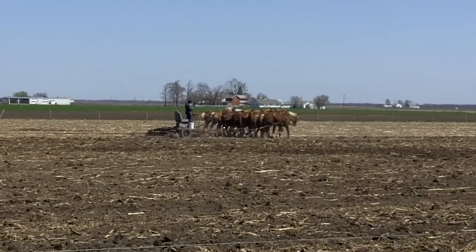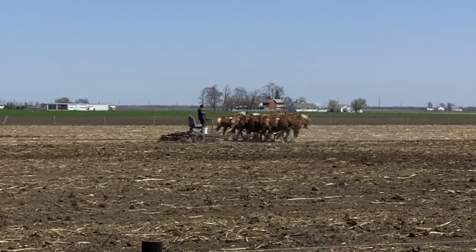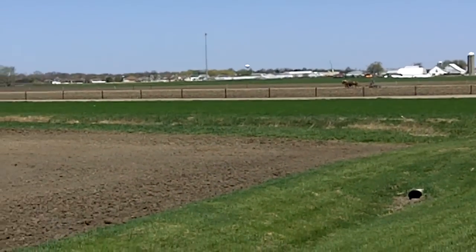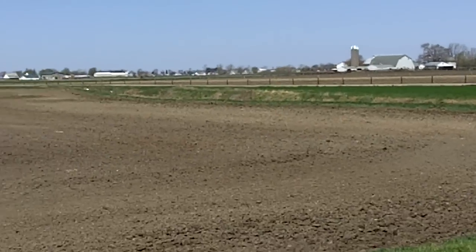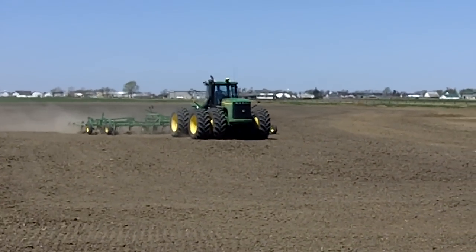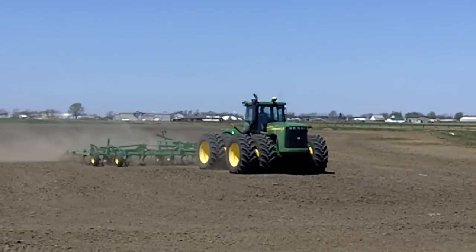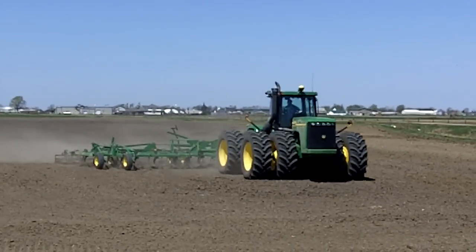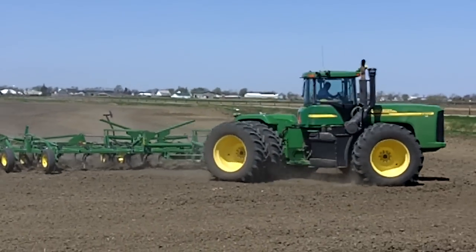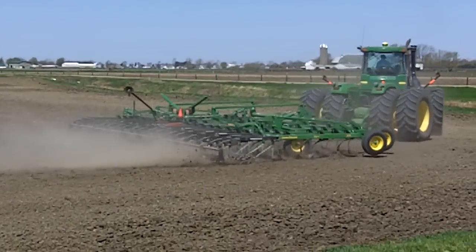And then just across the fence on the other side of the road, there's this big 4 wheel drive John Deere tractor with about a 36 foot wide field cultivator. He's riding in air-conditioned comfort, while the Amish man was dealing with the heat and the dust. There's quite a difference in technology here, and these two were right beside each other.